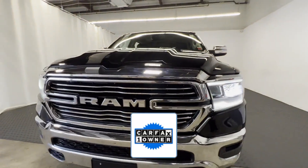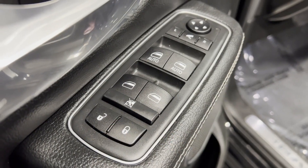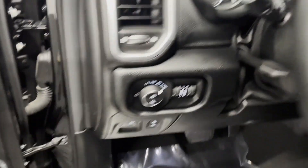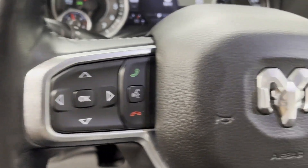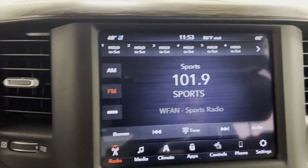As a Carfax one-owner vehicle, enjoy extra advantages such as having less normal wear and tear. This is a top-rated dealer. Enjoy a test drive and experience it for yourself now.